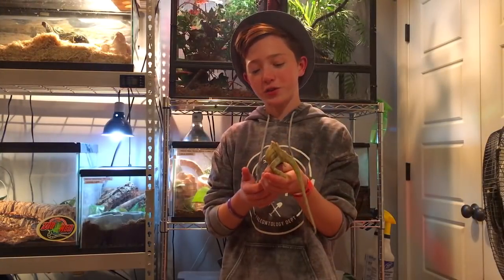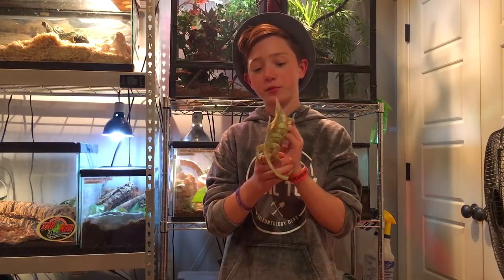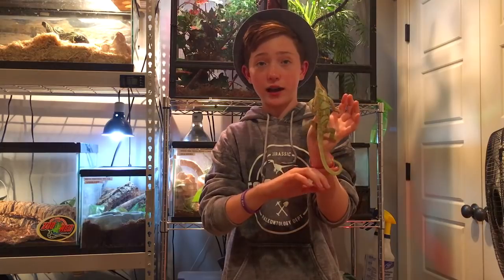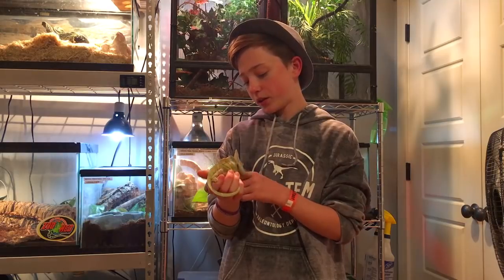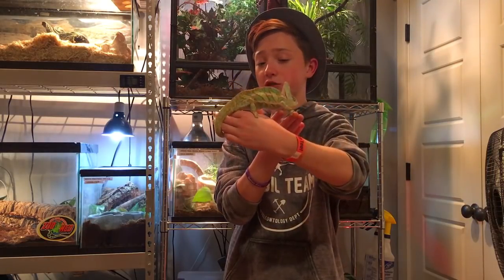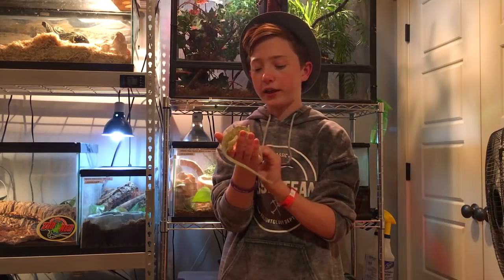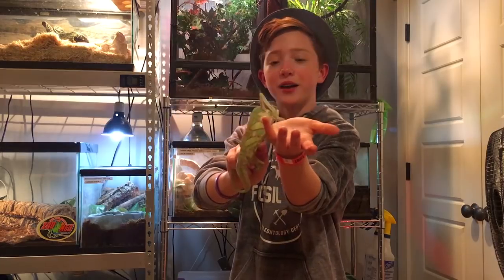This is my other veiled chameleon named Rango — he's a boy. The easy way to tell boys from girls is boys have a little spur on the back of both of their hind legs, which you can see pretty much right when they hatch. Rango is an amazing, super healthy veiled chameleon — a great example of what a veiled chameleon should be like. He's very nice, though he does get a little territorial and occasionally hisses or puffs up.